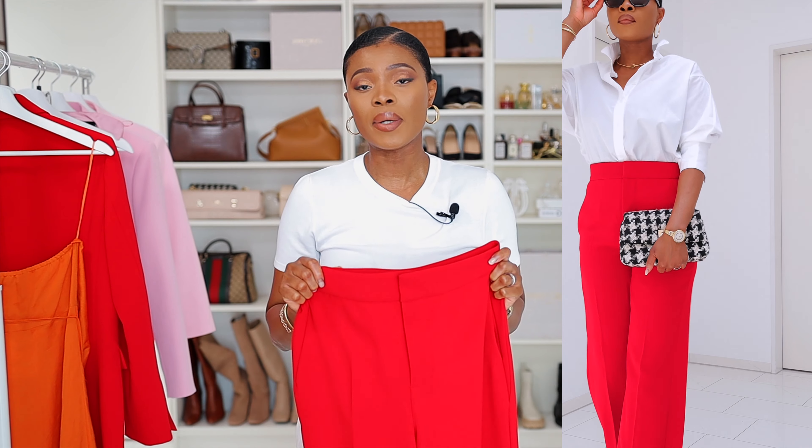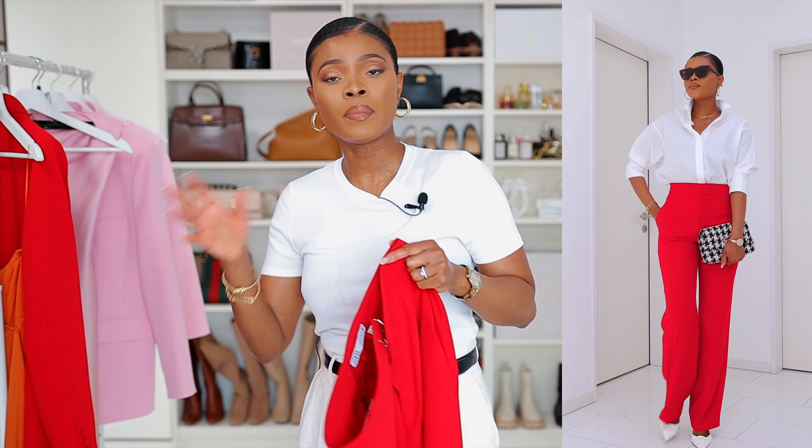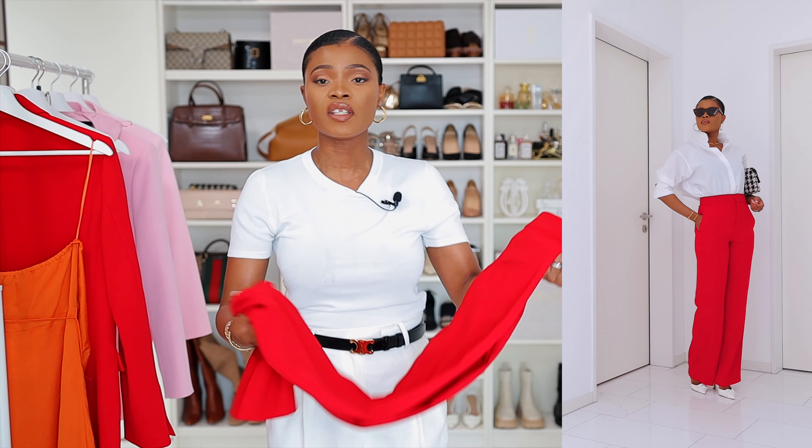For styling, I'd wear it as a matching set with the blazer, or I could style it with a poplin shirt in any color, a crop top, or a t-shirt — it's very versatile. One thing I love about having a set is you can mix them up and down. The silhouette, texture, and fit were just perfect. I recommend it 100 percent.